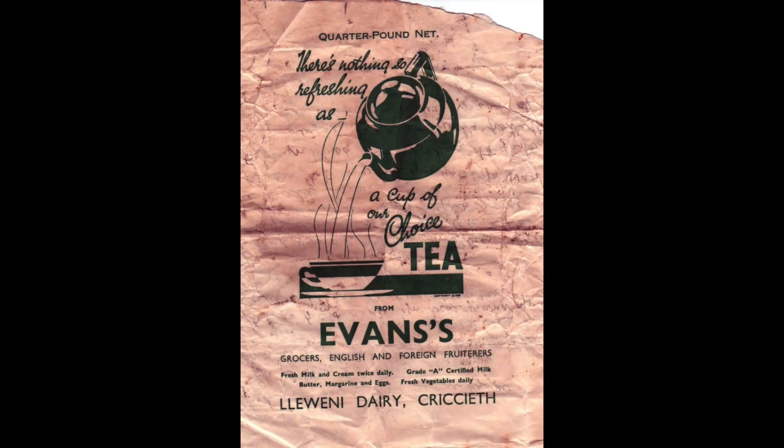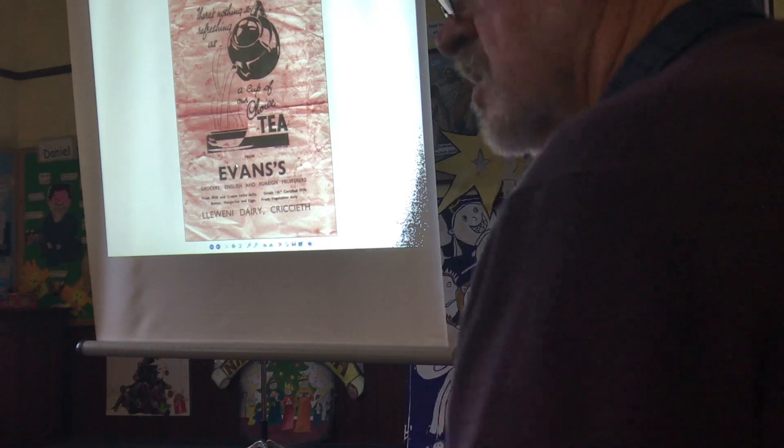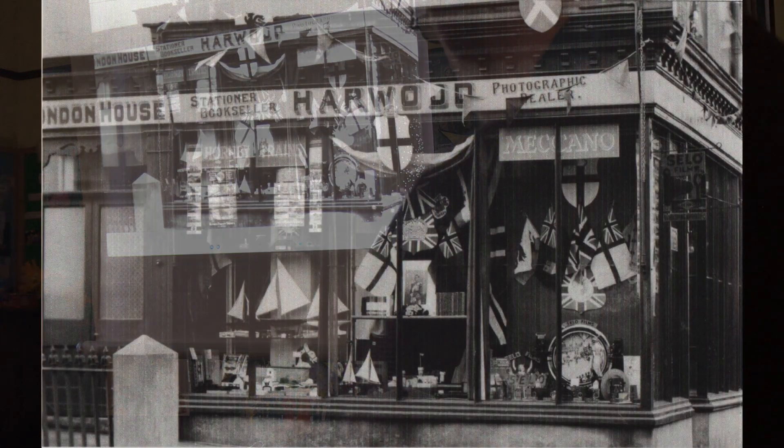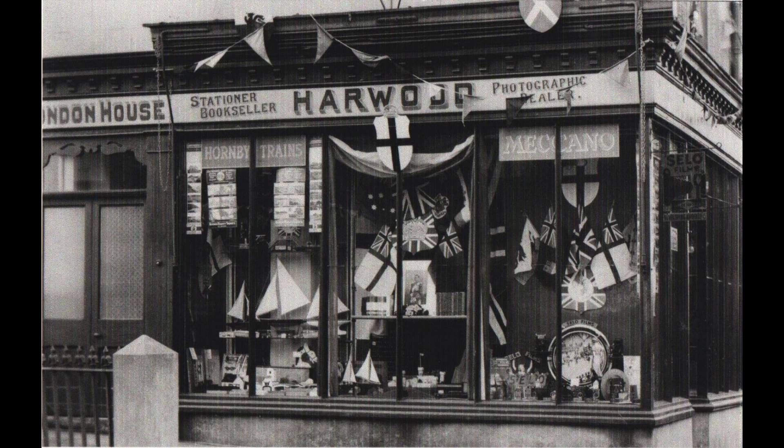I don't know the date of this. This is Evans, where it was running for any day then. But that's quite a long time ago. Now we're up to the High Street. That's London House, which is now an antique shop on the corner going down to the station.